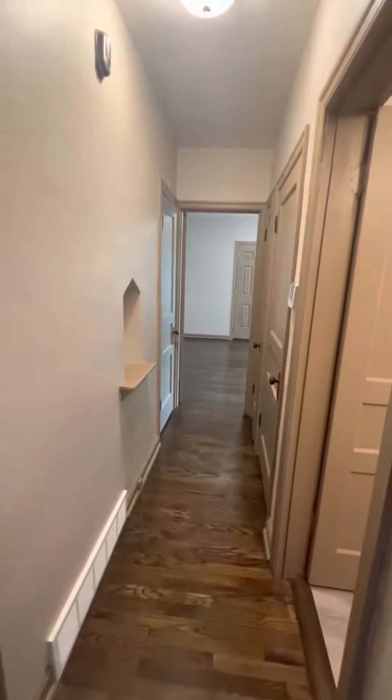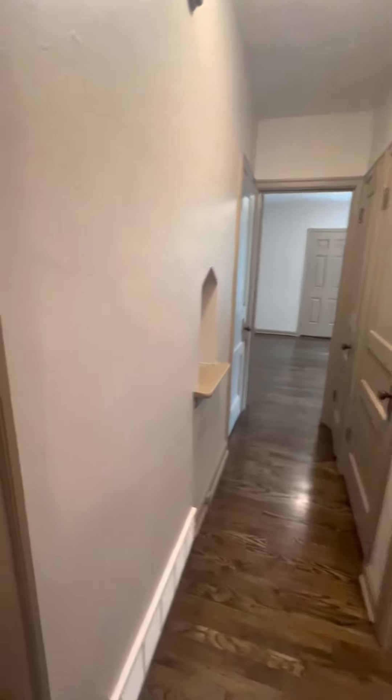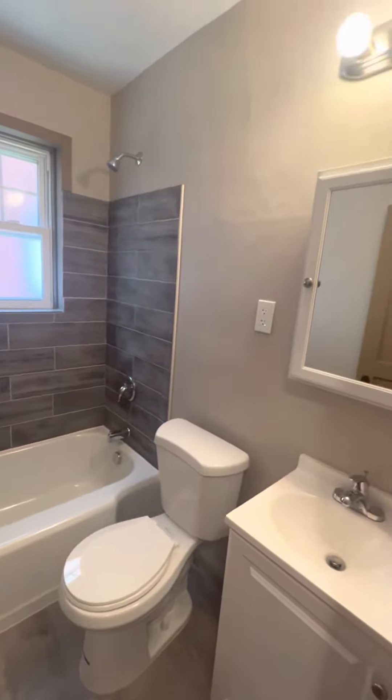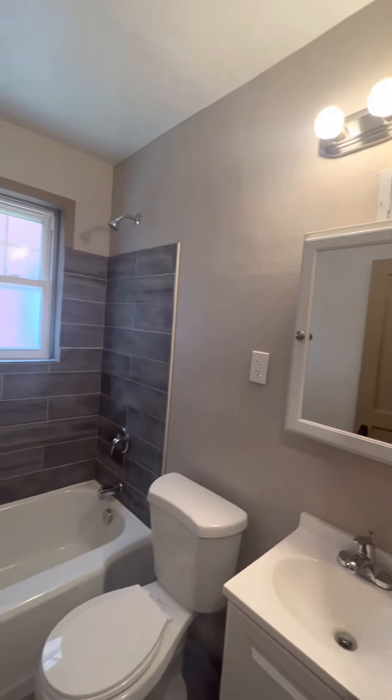Go on into your hallway of doors. Door number one — it's a closet, and it goes back there. Nice. Door number two — cute bathroom. Nice.